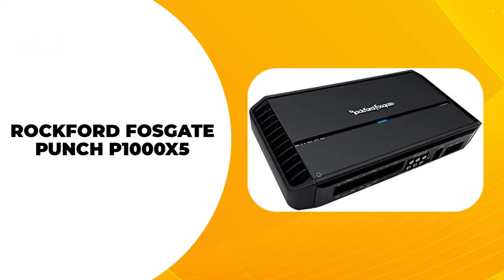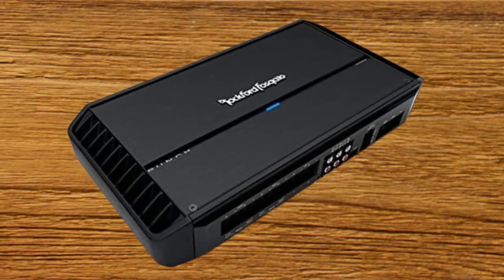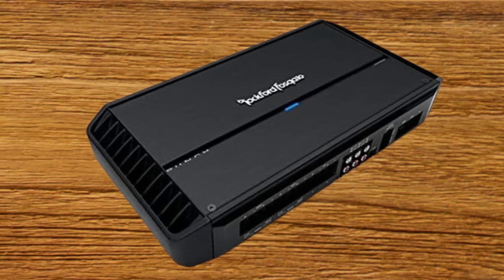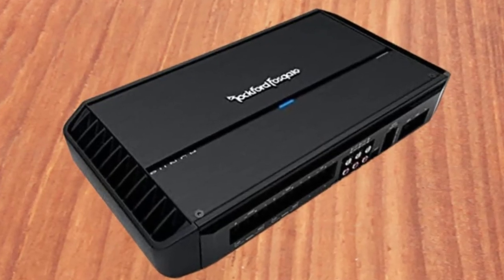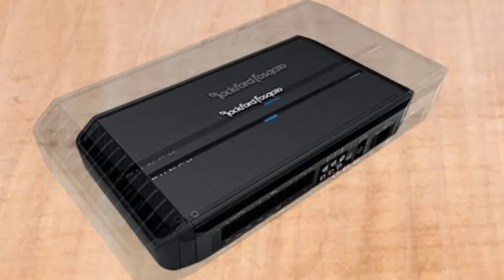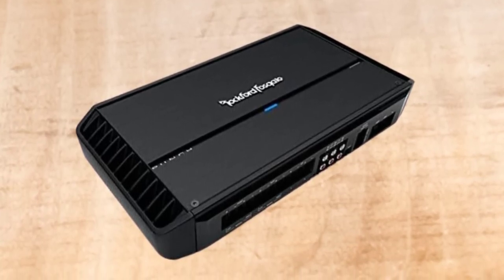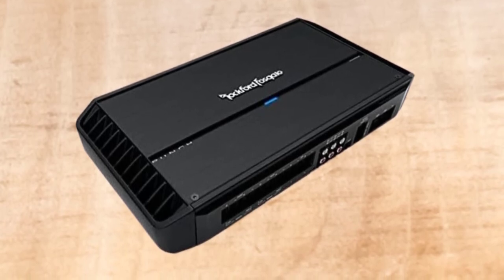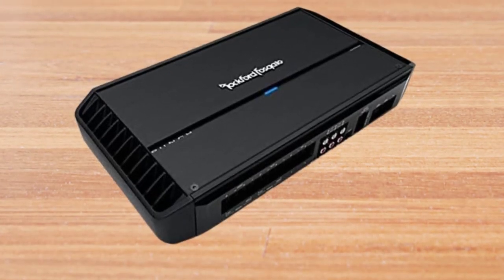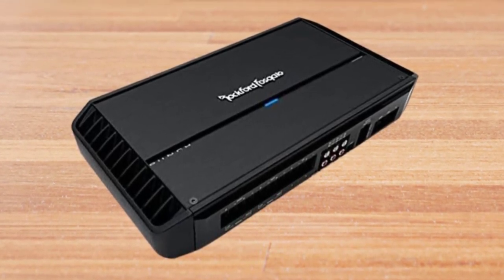At number 4: Rockford Fosgate Punch P1000X5. In a simple 5-channel setup, the Rockford Fosgate Punch delivers 1000W of RMS power, which is enough to meet the performance demands of marine and power sports audio systems. While the first 4 channels run the dash and rear speakers, you can hook up a power-intensive marine subwoofer to the 500W channel without worrying about distortion. The amplifier has a wear-resistant build quality made from stainless steel hardware that also resists corrosion from exposure to moisture and dirt. A dynamic thermal management system is integrated into the amplifier's construction to promote better heat transfer and prevent overheating.